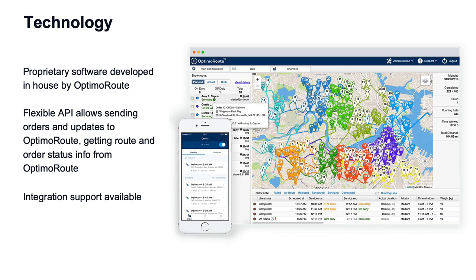Our technology is proprietary, developed in-house by OptimaRoute. We have a flexible API which can be integrated with any software to get information into OptimaRoute as well as getting it back out, and we support that integration.